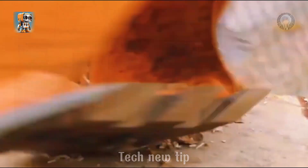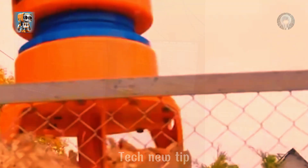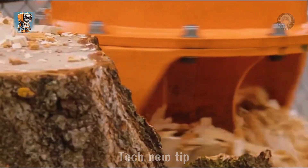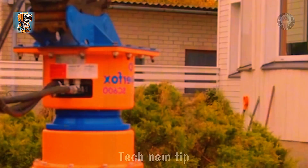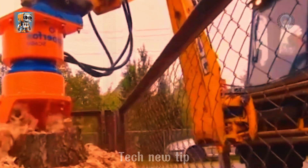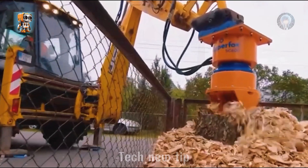When it comes to removing stubborn tree stumps during garden renovations, nothing stands in the way of the Dipper Fox 600. This powerhouse machine takes on every challenge with ease, grinding through even the toughest stumps to give your garden a fresh, rejuvenated look. Say goodbye to obstacles and hello to transformation — because with the Dipper Fox 600, no stump is too tough.